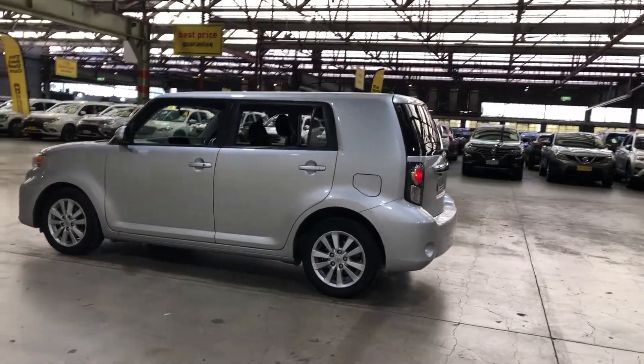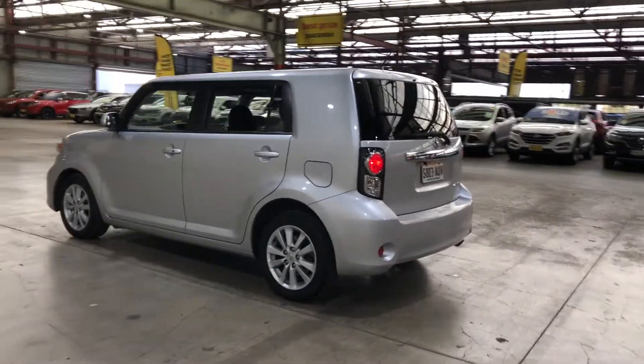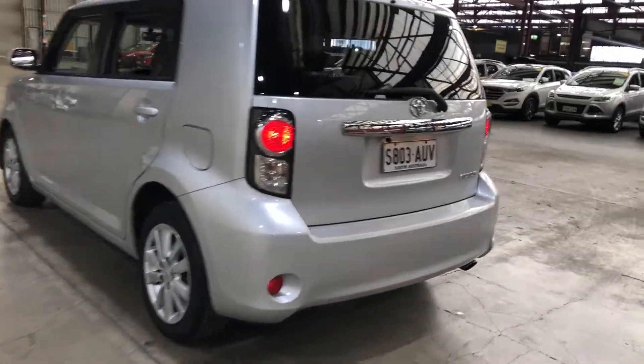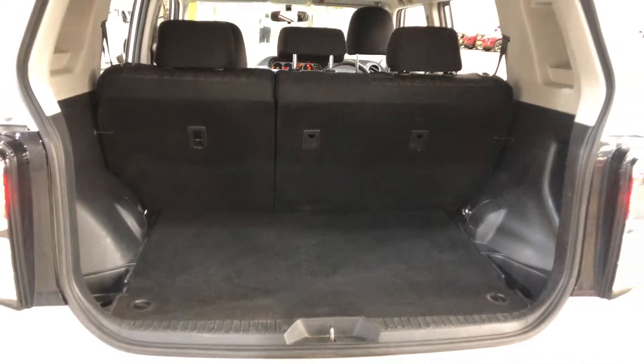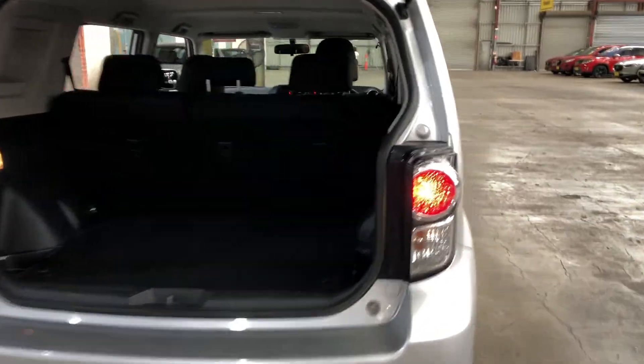You can see this car comes with 16 inch alloy wheels and plenty of tread on all four tyres. As we jump inside the boot here, being such a large vehicle, you can see that there's plenty of boot space at the back. If you need more space, the two back seats do fold down.